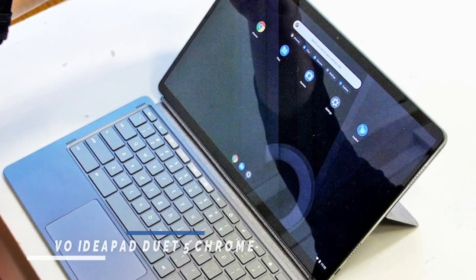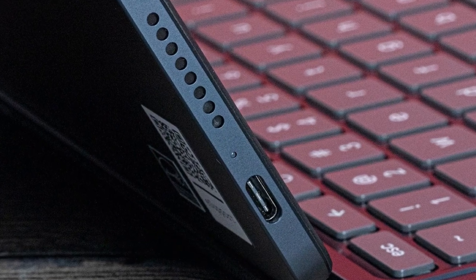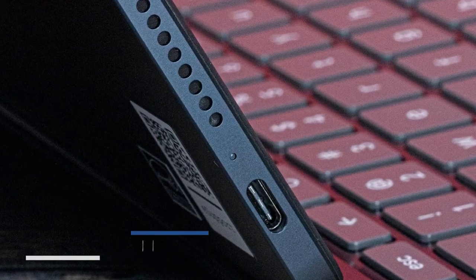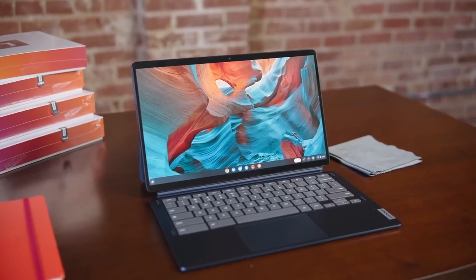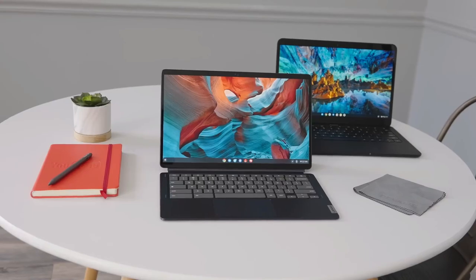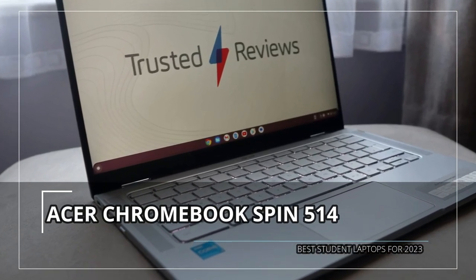Its superb OLED display and high-quality cameras make it a surprisingly nice 2-in-1 detachable for the money. However, its compute performance is not the best and the lack of an audio jack or 4G or 5G LTE option might be a drawback for some users. Next on the list is the Acer Chromebook Spin 514 Convertible Laptop.